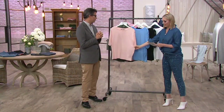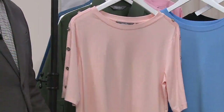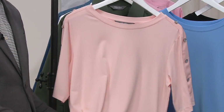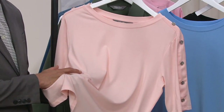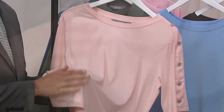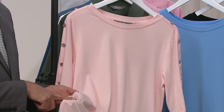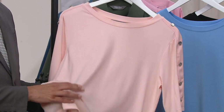What I also love is the fabrication — you've got 44-47% modal and 47% cotton, with the remaining 6% elastane, so you're getting that perfect stretch. The modal and cotton give you the softness and breathability. I would sleep in it, work in it, play in it — it's unbelievably soft.